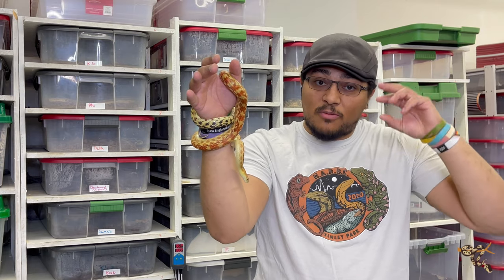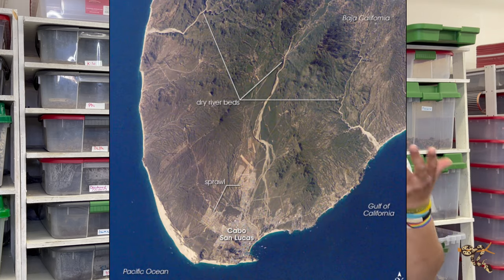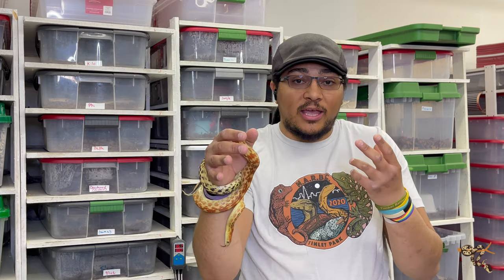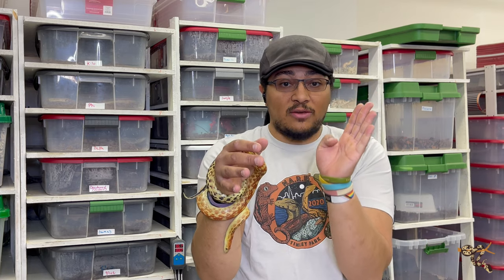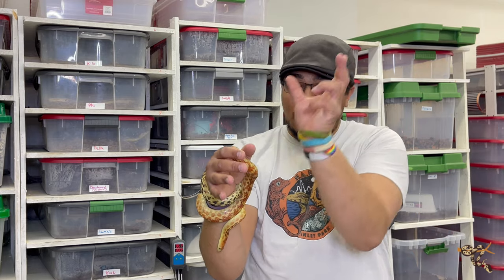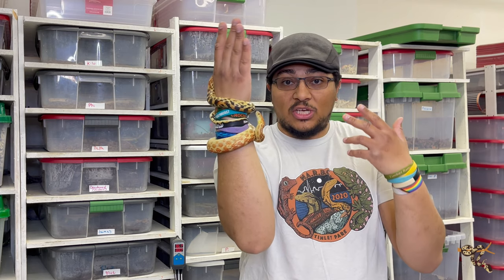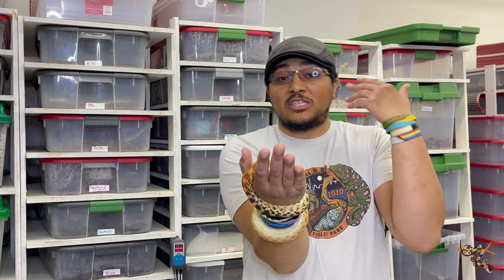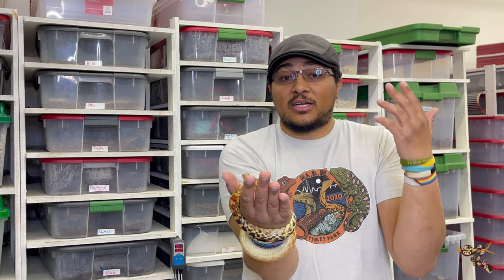These guys are normally found in the very southern part, at high elevations, of Baja California. That part of Baja California is called the Cape — at the very end, usually in the inland part between the Sea of Cortez and mainland Mexico. The 'Baja Cape' name comes from that, and 'gopher snake' because it's in the same genus Pituophis, but not the same species as bull snakes and gopher snakes — that would be Ctenifer.